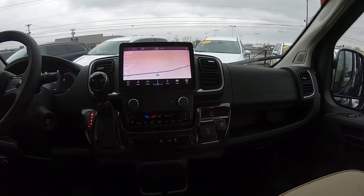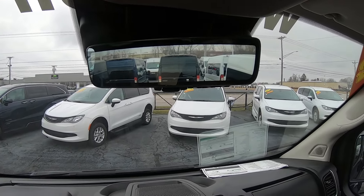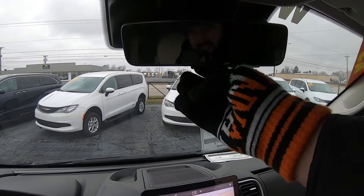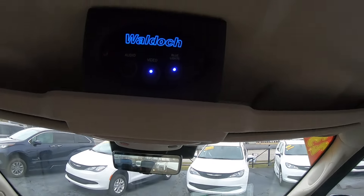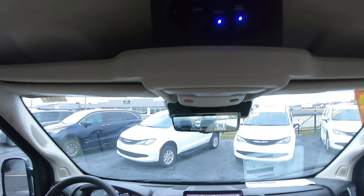Something cool about these newer vans — it's got the live feed rear view. That's actually a live camera that stays on unless you hit the switch and it goes to a traditional rear view. Overhead you've got your power supply for the rear and a little bit of storage overhead.